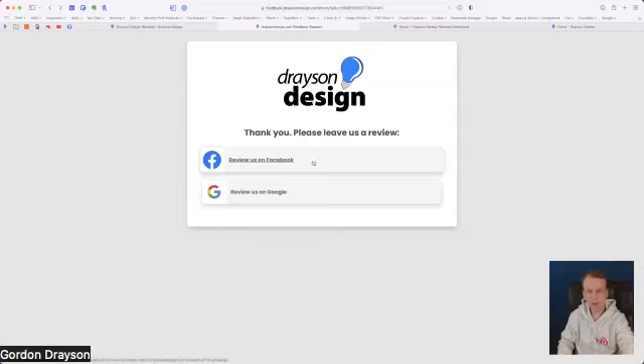If you'd like to try this out, please feel free to go to draysondesign.com/feedback and leave a review on Facebook and Google. Bear in mind this is my live website so please don't write anything irrelevant. There are different types of forms you can set up: an external form sending people to an external website, or an internal form which asks for name, email address, testimonial, and comes directly to you.